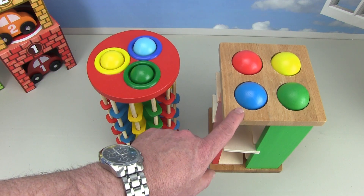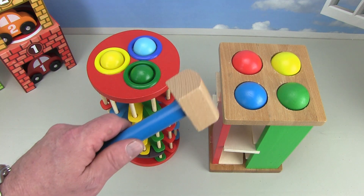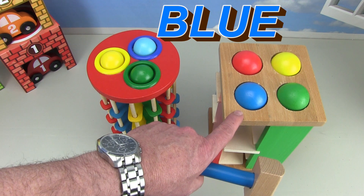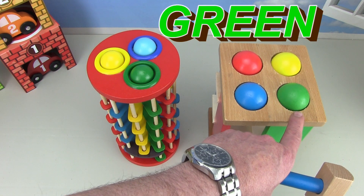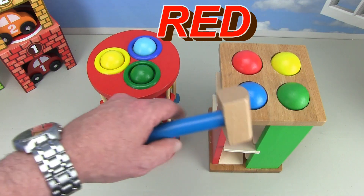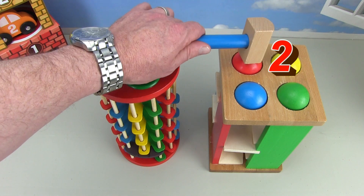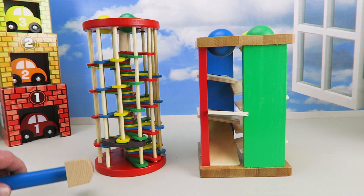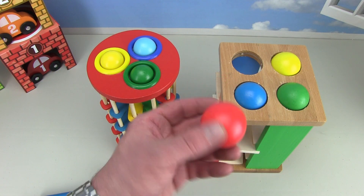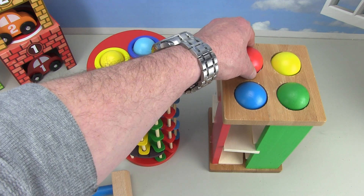Now we're gonna do the four ball tower — this one's much better and it goes clankity clank. Let's start with the red ball — we haven't done a red ball yet. One, two, three — and it's coming down, it's loud, clackity clack. There's the red ball. These balls are bigger too. We'll put the red ball back right there, very carefully.